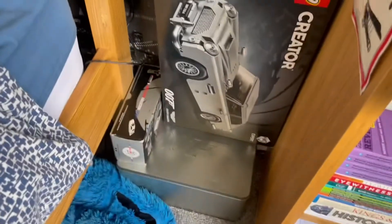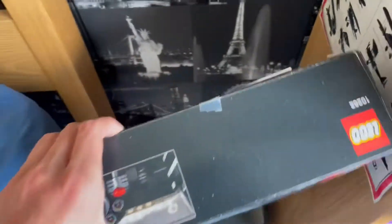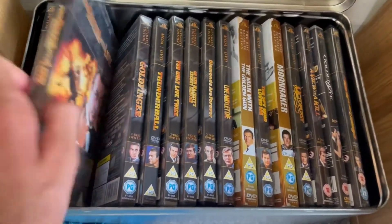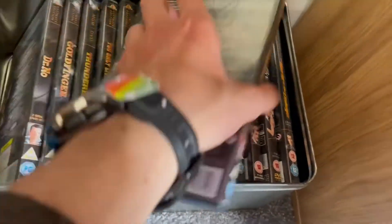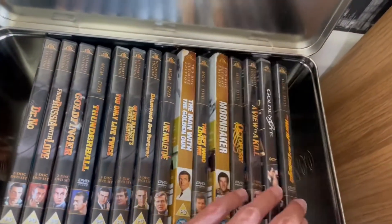This is my little James Bond section. In this box I actually have more DVDs. I know I also have some DVDs in here - I put these in here because I don't need them since I bought the whole collection with the proper spines and everything. But yeah, I'll keep these obviously - I'm a collector.